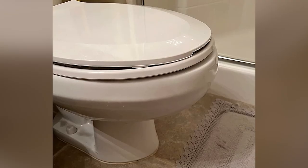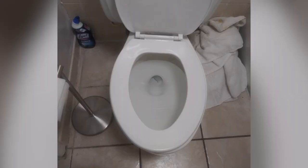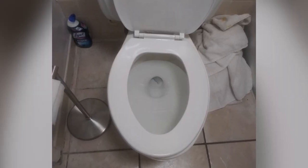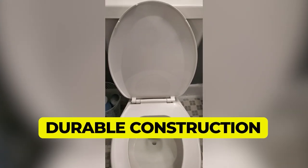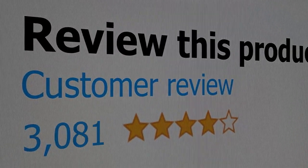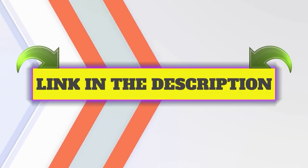It comes in four neutral colors — white, crane white, bone, and biscuit — and includes color-matched bumpers to protect the toilet if the seat is slammed closed. Main features: Durable construction. Impact-absorbing hinges. Comes in four neutral color options. This product's customer review is 4.3 out of 5. Click the link in description.